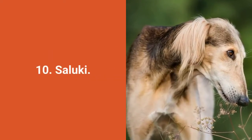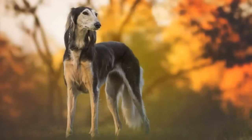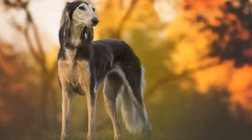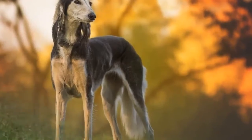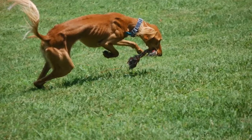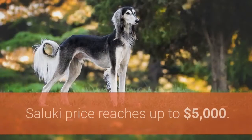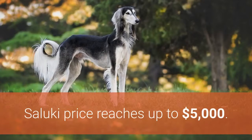Dog breed number 10: Saluki. Saluki is an ancient Egyptian royal dog breed, known for its incredible speed, stamina, and strength. These dogs absolutely adore to run and will often chase everything. Saluki dogs are intelligent, independent, reserved, quiet, and loyal. The Saluki price reaches up to $5,000.